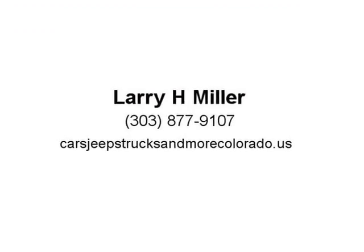The standout of the model line remains the Camaro SS Coupe, with performance and handling approaching that of an exotic car. Camaro convertibles are a strong value as well and provide a different experience. Visit us at CarsJeepsTrucksandMoreColorado.us.